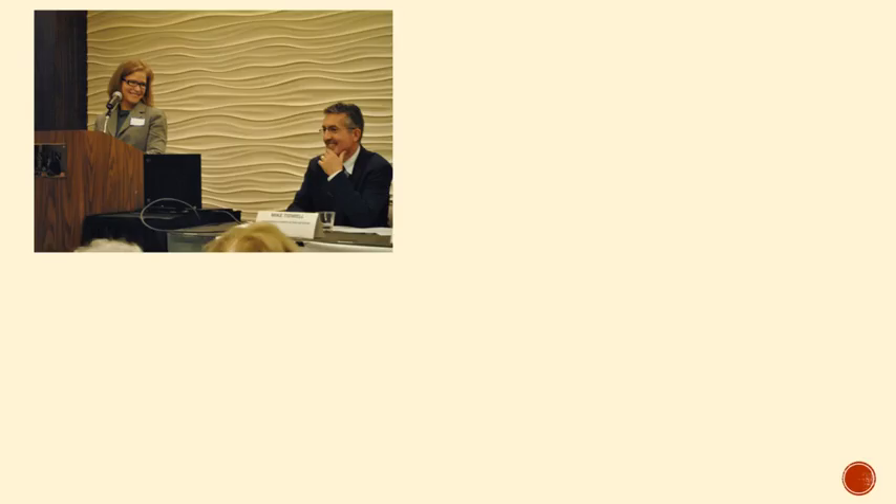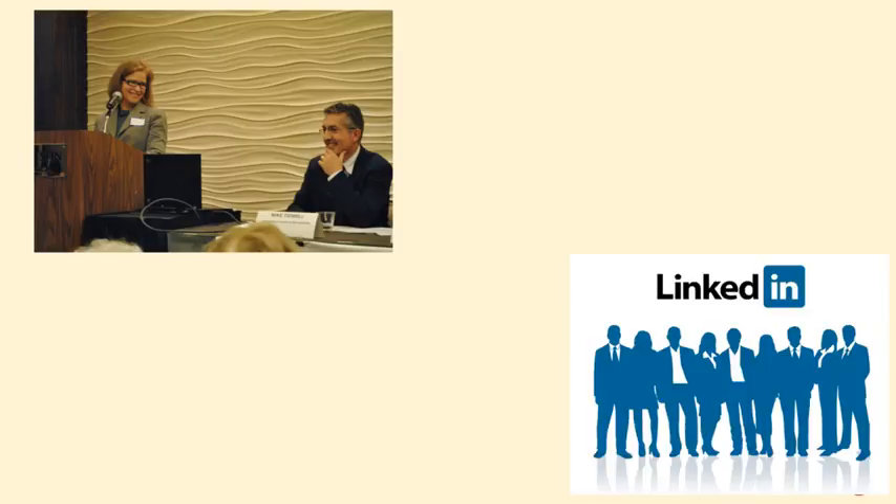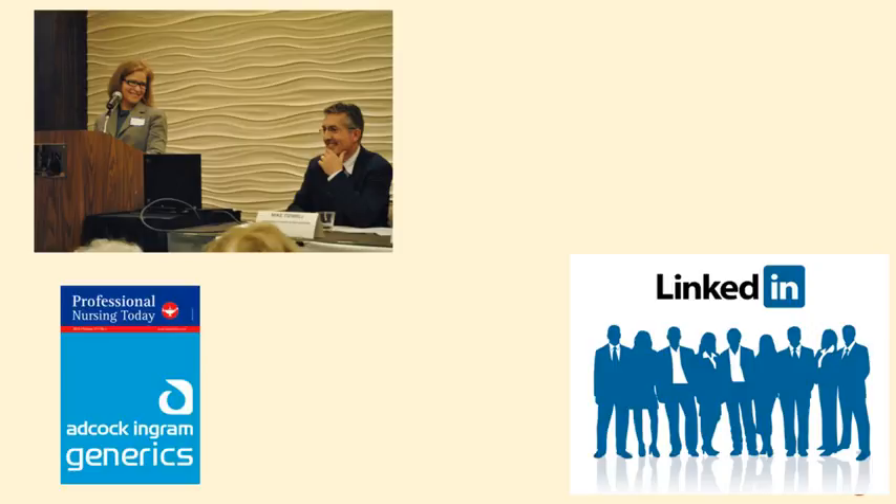It's typically used when someone needs to introduce you at a conference, seminar, or presentation. It can also be a great addition to your LinkedIn profile or your personal professional website, or it may also appear at the bottom of articles you publish or in a professional journal.